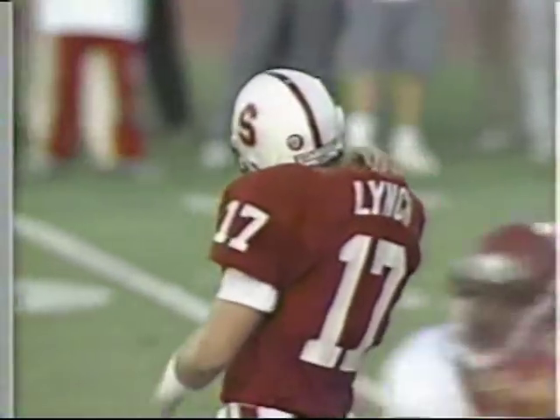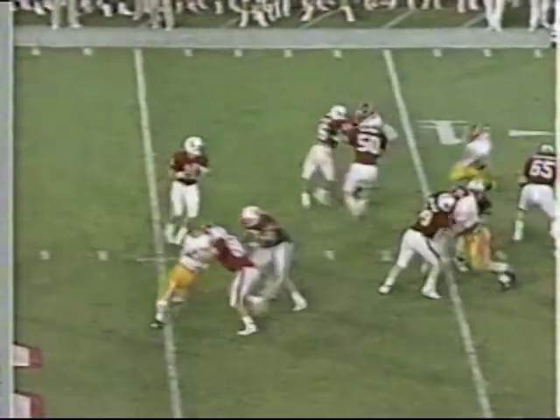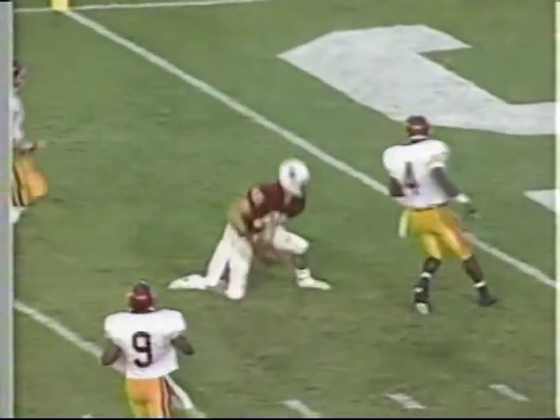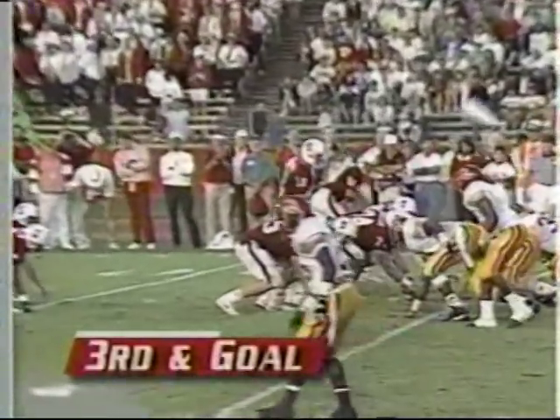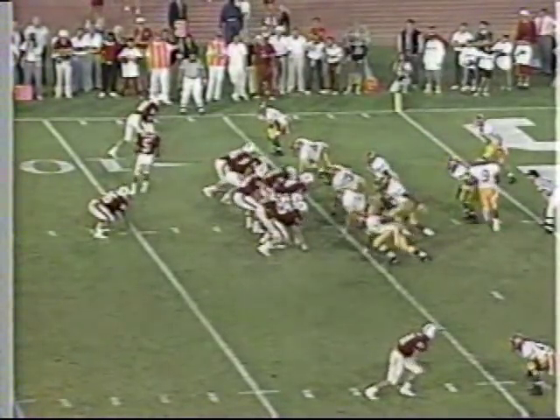This Stanford defense — listen to the crowd, they love it. Stenstrom steps up, delivers. And it's caught — what a catch by Mike Cook. You can credit that Stanford offensive line. Boy, they have been first off the ball the entire first 26 minutes of play. Stenstrom short, dropped the look-in, is batted down at the line of scrimmage.